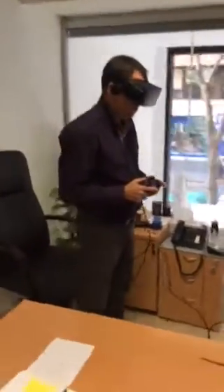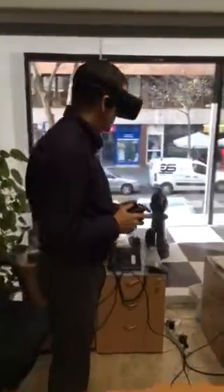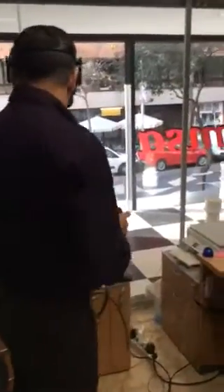This is a new application about virtual reality and now we are doing a demo on our offices in Simsa. This is what we saw inside.